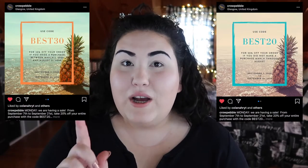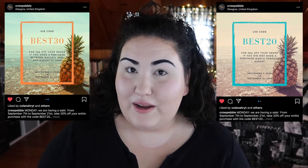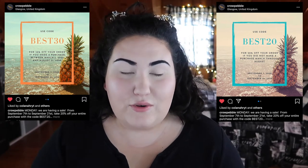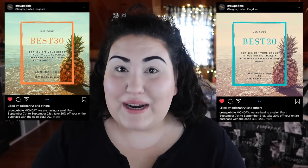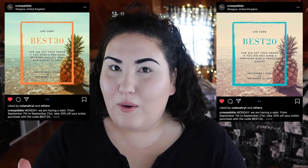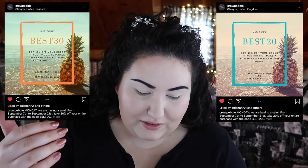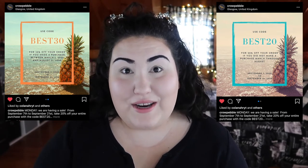I just saw this on Instagram yesterday, but from now until the end of September, so until September 21st, Crow and Pebble is having a sale on their website. If you have not purchased from them before at all, you can use the code BEST20 to get 20% off your order, which is already amazing since these are already reasonably priced products. And then for people who made an order between March 1st and August 31st of 2020, they're giving you a code for 30% off.